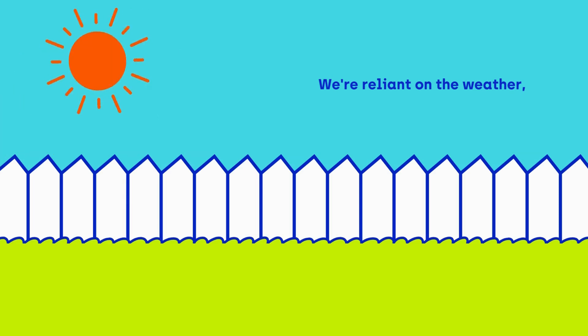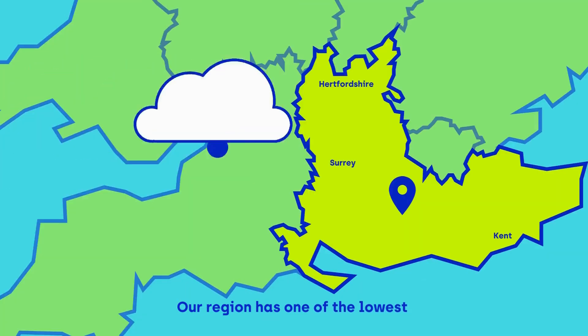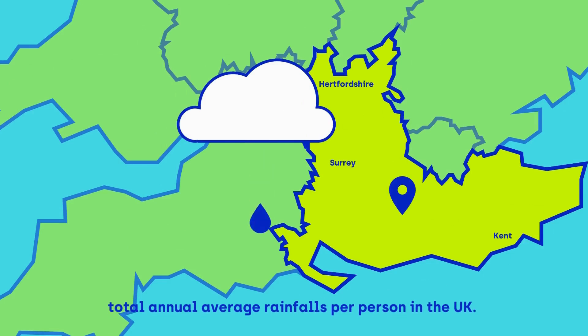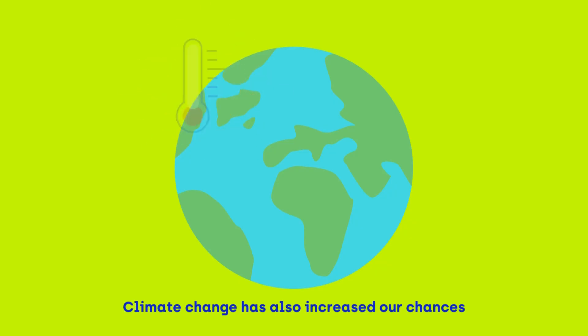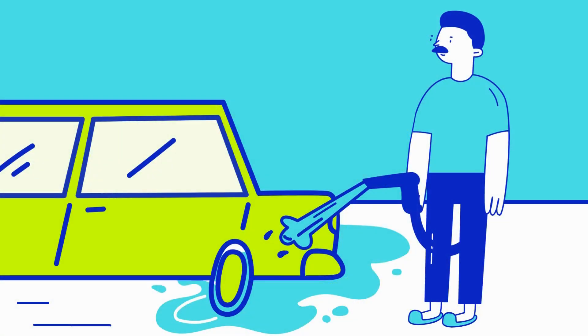We're reliant on the weather for the amount of water we have available to us. Our region has one of the lowest total annual average rainfalls per person in the United Kingdom. Climate change has also increased our chances of having longer, drier summers with higher temperatures.